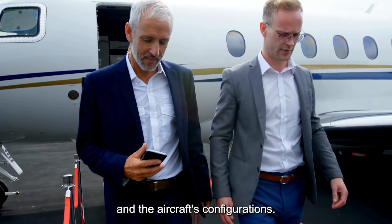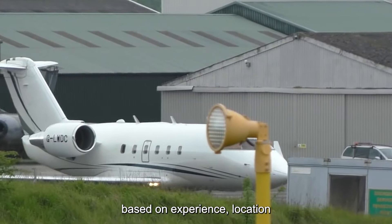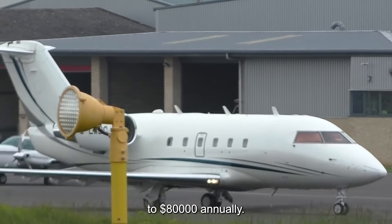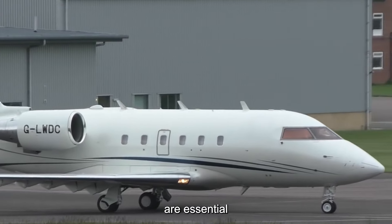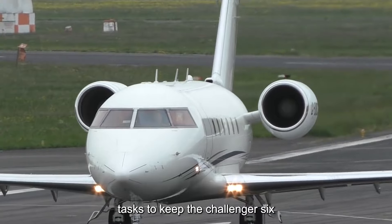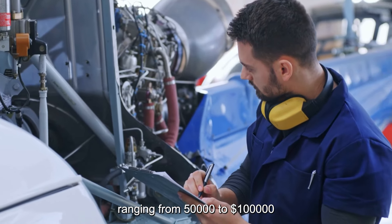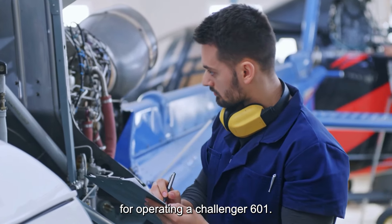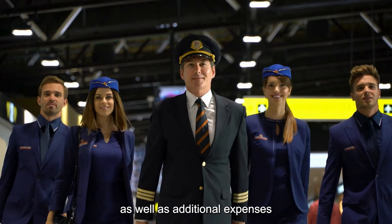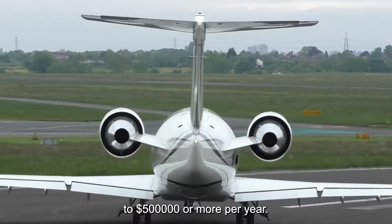Depending on the owner's preferences and the aircraft's configuration, one or more flight attendants may be hired to provide cabin service and ensure passenger safety and comfort. Flight attendant salaries for Challenger 601 operations typically range from $40,000 to $80,000 annually. Maintenance technicians are also essential for keeping the aircraft airworthy, earning salaries ranging from $50,000 to $100,000 or more per year. When calculating total crew costs, including all salaries, training, and benefits, total crew expenses for a Challenger 601 operation can range from $250,000 to $500,000 or more per year.